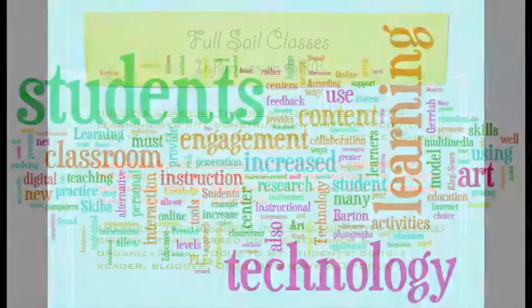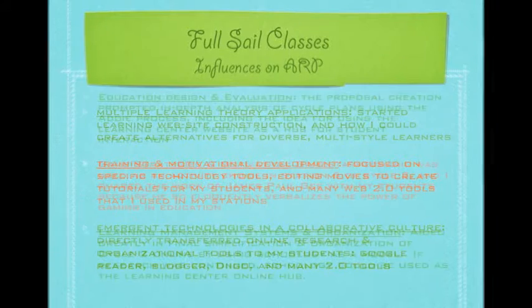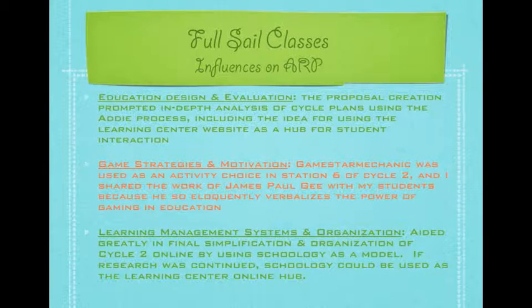During my amazing journey through the EMDT program at Full Sail, many courses influenced specific elements of my action research. Some of the major aspects included website construction, alternative learning formats and styles, Web 2.0 tools and online education extensions, gaming and education applications, and the organization of learning management systems. In conclusion, my action research and experiences at Full Sail have contributed enormously to my educational tool belt and my professional skill set as a whole.